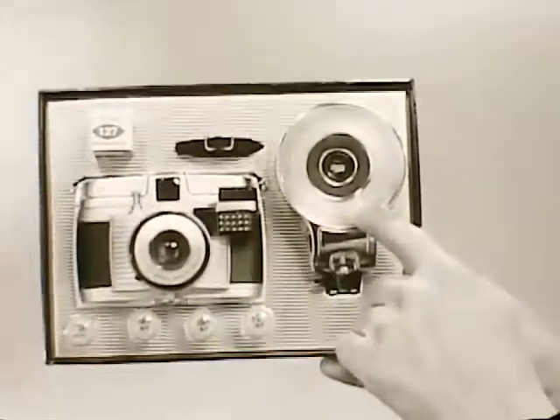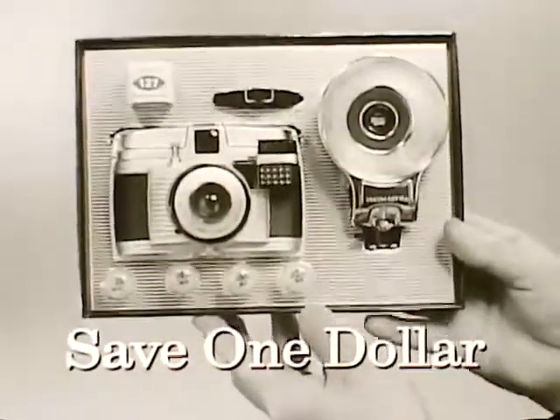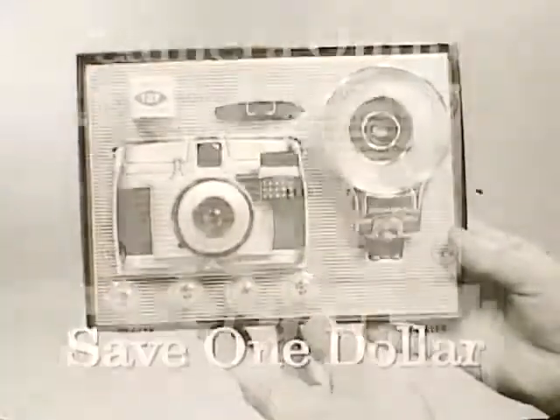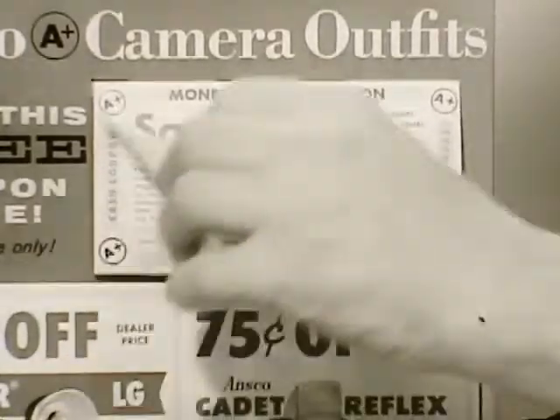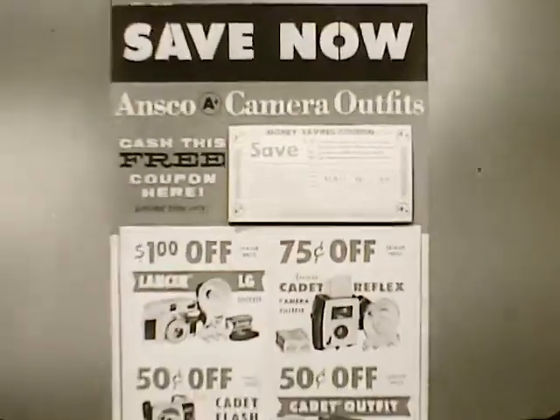flashbulbs, flash unit, and film. Don't you dare flash your unit. Right now, you can save $1 off dealer price on the Lancer LG camera outfit by picking up a free money-saving coupon. Next time you complain that your phone camera only has 6 megapixels, remember what it replaced.